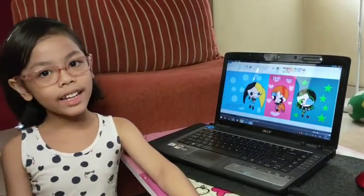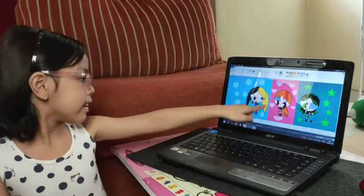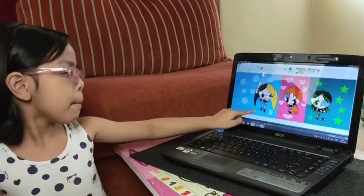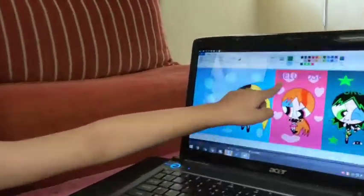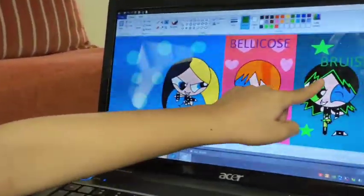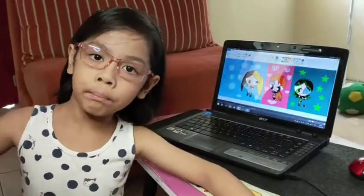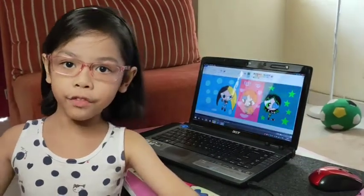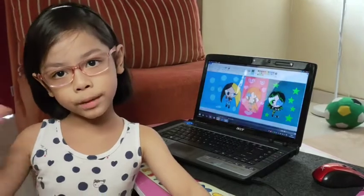Hi, friends. Zalika is ready. Look, Zalika is going to know her name — Bellarm, Bellicose, and Bruiser. We'll see you again, friends. Thank you for watching my video. Bye.